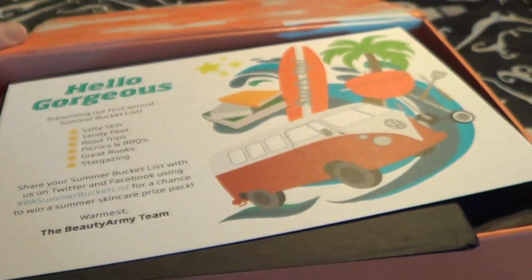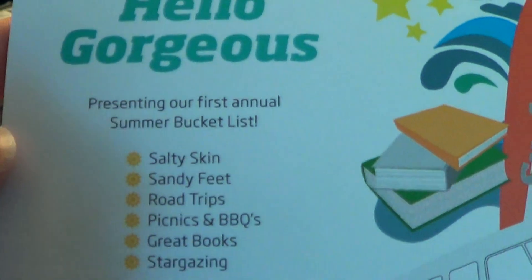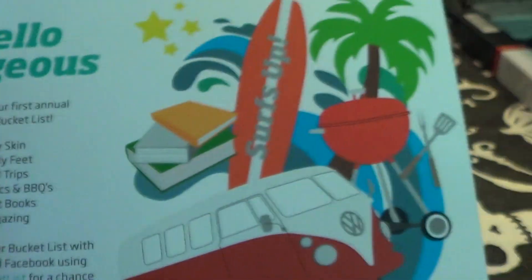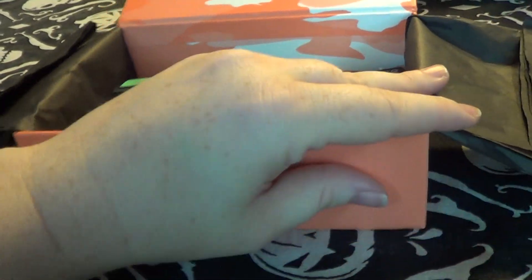Hey guys, it's Jamie. I wanted to do an unboxing because my Beauty Army box got in today. I have not seen them do this color before - it's like an orange, just reminds me of like an orange creamsicle or something. It's really cute, different. Here is my Beauty Army box for July 2014, and it's a bunch of summer stuff. I'm really excited to try everything this month.